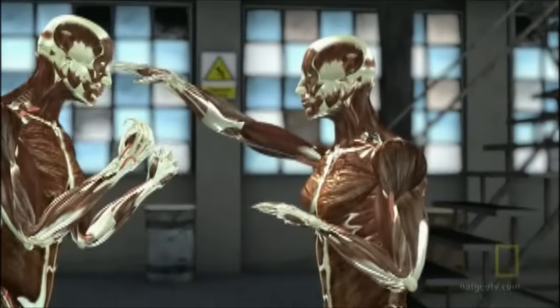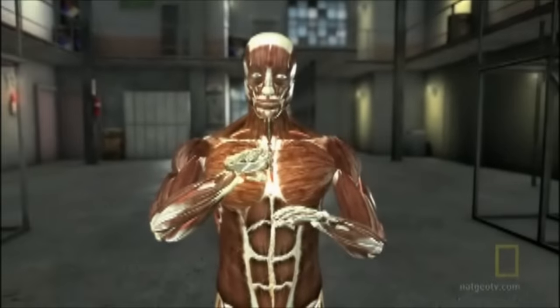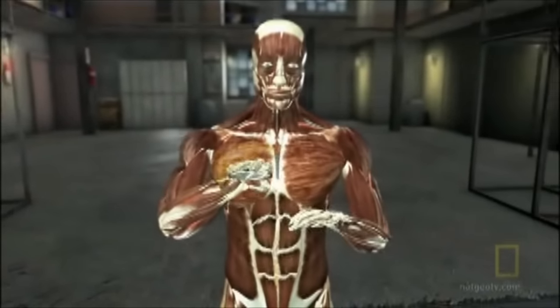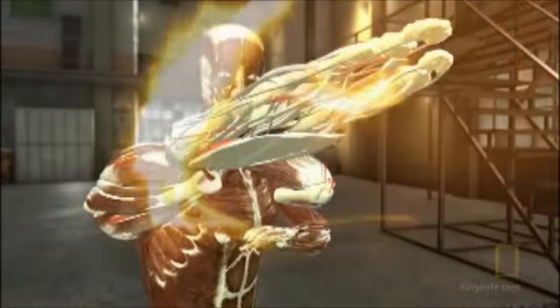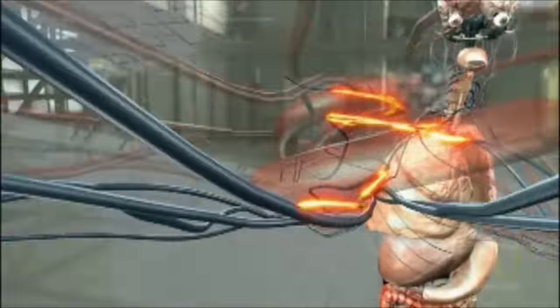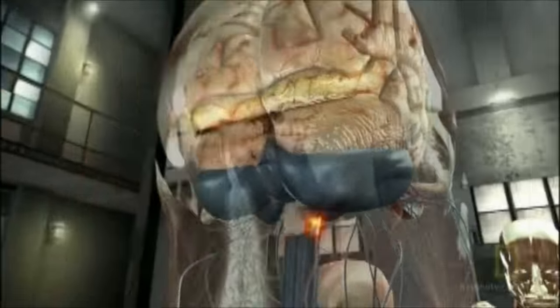The key to Li Jing's accuracy is hand-eye coordination and muscle memory. Repeating an action over and over again fortifies neural pathways in the central nervous system, allowing a person to perform this same action without conscious input from the brain.